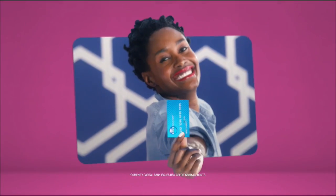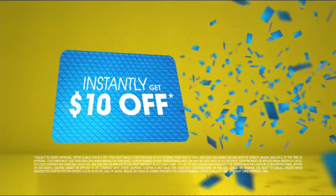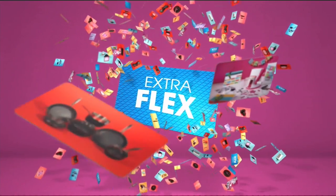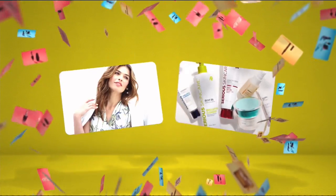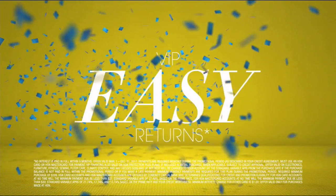Who knew a little piece of plastic could be so much fun? When you apply for the HSN card, instantly get $10 off. It's all about you — extra flex on the things you love. When you use your HSN card, you get extra flex all day, every day on all jewelry, beauty, and fashion purchases. Plus, no interest VIP financing and VIP easy returns.